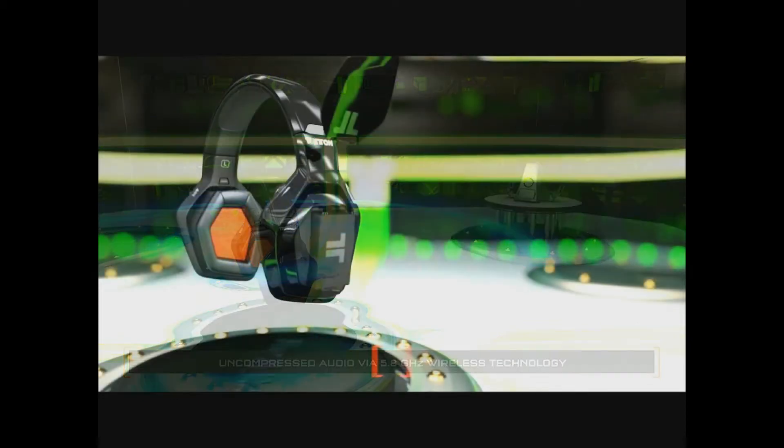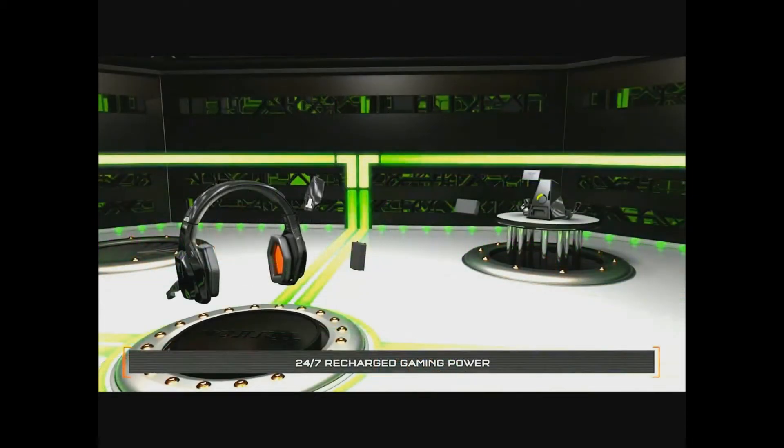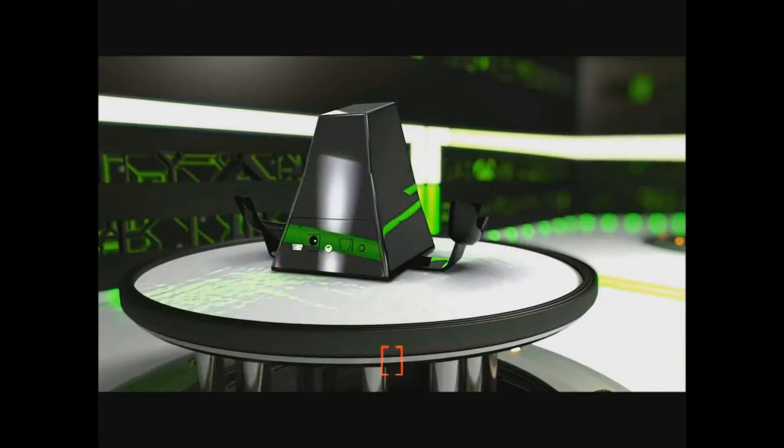Ours bypasses the controller completely and communicates directly with the console via 5.8 GHz wireless technology — state-of-the-art wireless tech and state-of-the-art features. You've got rechargeable lithium-ion battery packs inside the ear cups, and power 24/7 because the unit ships with two battery packs. One inside the ear cup, and there's a battery hatch door with a second battery, so you can just hot-swap the battery packs when one runs out of power.